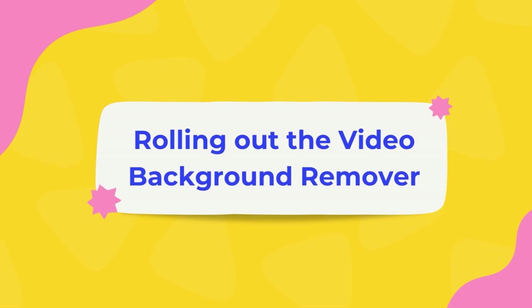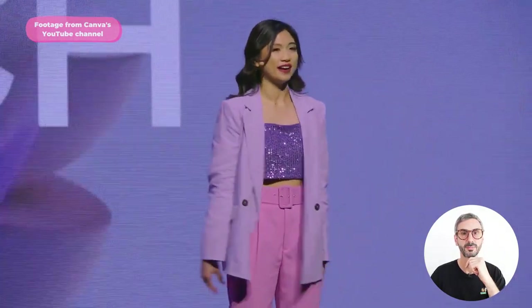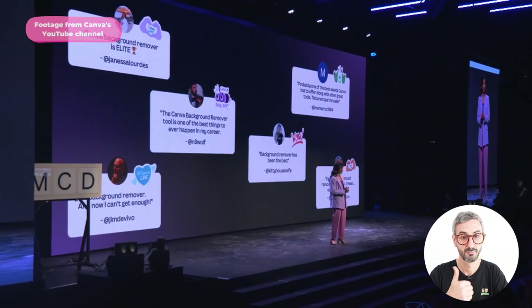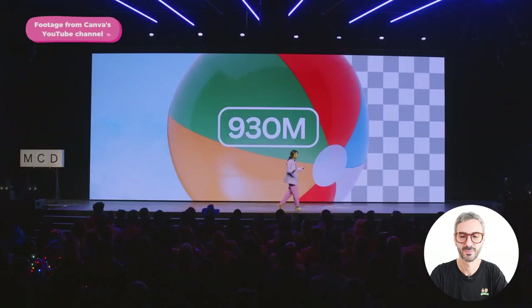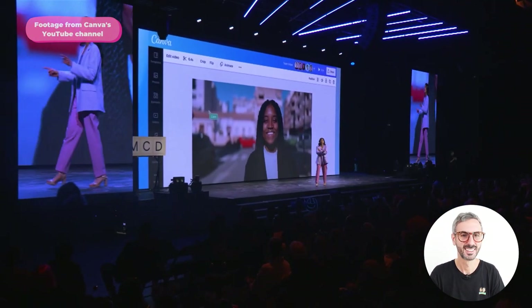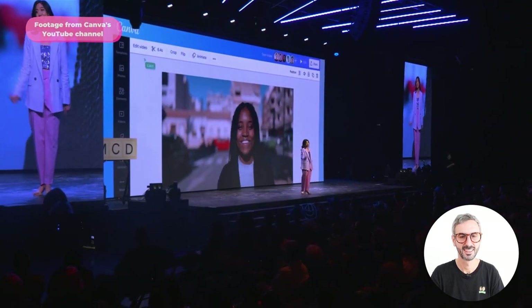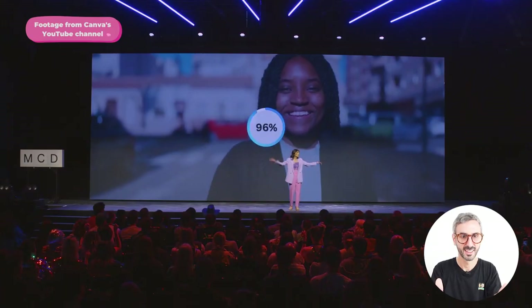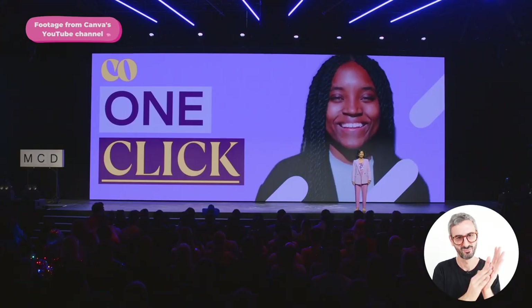Next, Jo, who leads the video team at Canva, announced something to take video creation to the next level. Building on the one-click image background remover — which has been used 930 million times — she unveiled the one-click video background remover. With a single click, your video background is gone. That's going to be huge.